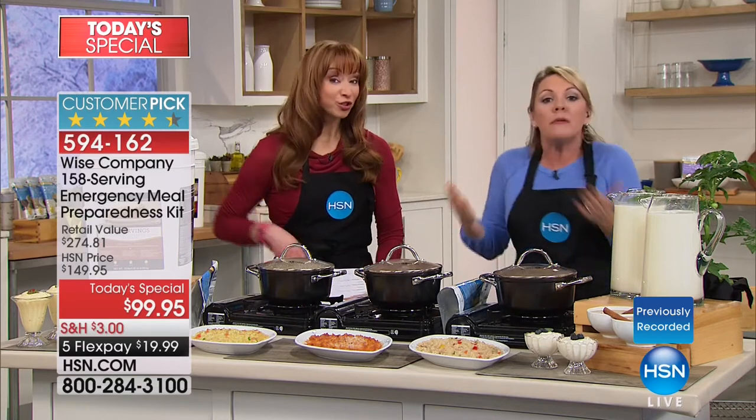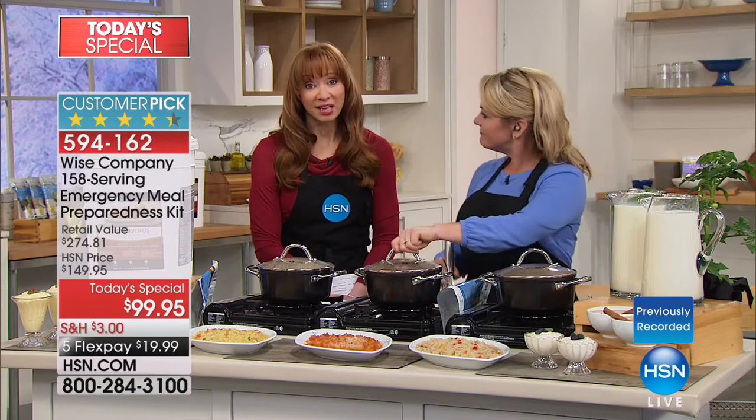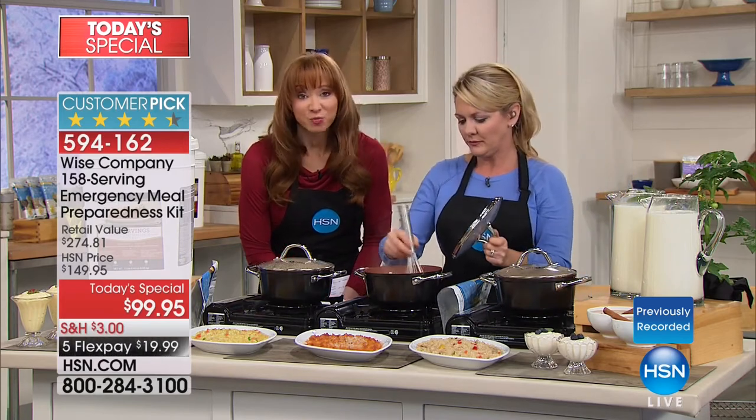I'd buy it even if it didn't taste good — I've been through a hurricane. It was my first one this year here in Florida. I grew up through blizzards, but hurricanes were different. I would have bought this just to know that my family could eat. To buy it and know that it tastes great — now we're talking. It's just one less thing you have to worry about, and peace of mind is priceless.